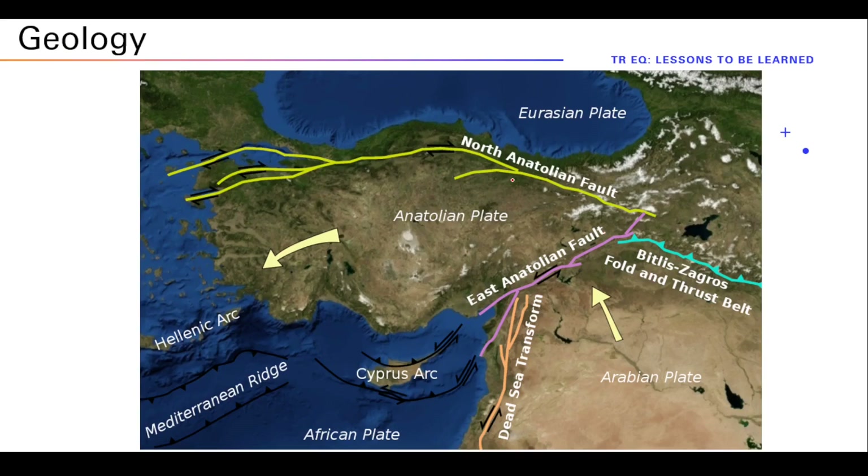There are multiple plates, and those plates have interactions with each other — be it converging, diverging, or transform interactions. Those interactions create fault lines, which are basically the boundaries of plates where they interact with each other. The interaction of those plates — as you may have studied in engineering geology — creates earthquakes.